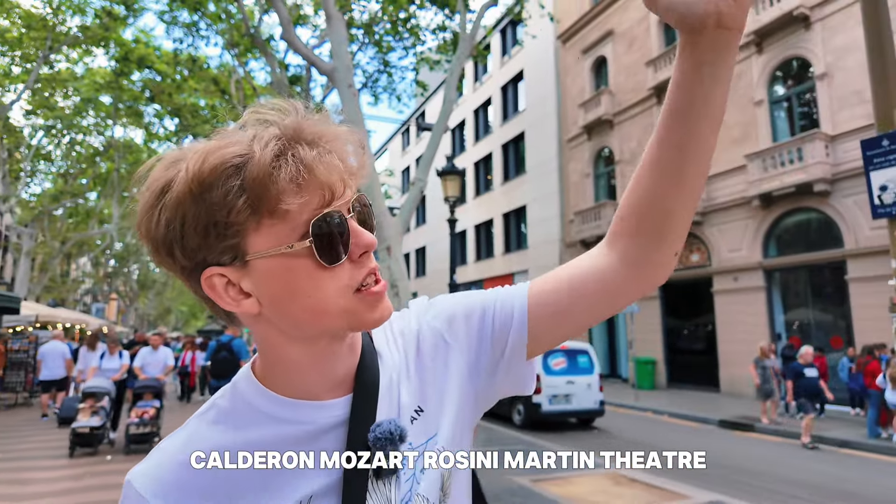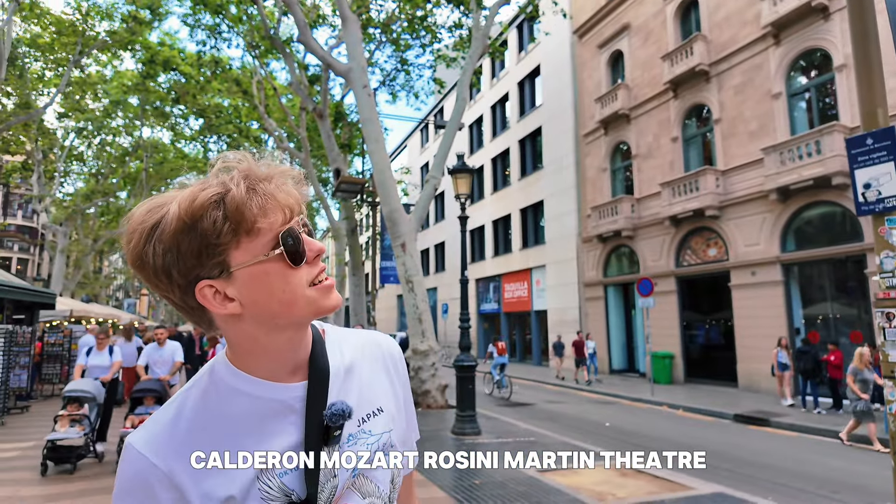Calderon, Mozart, Rossini, Moratine — Théâtre du Liceu.